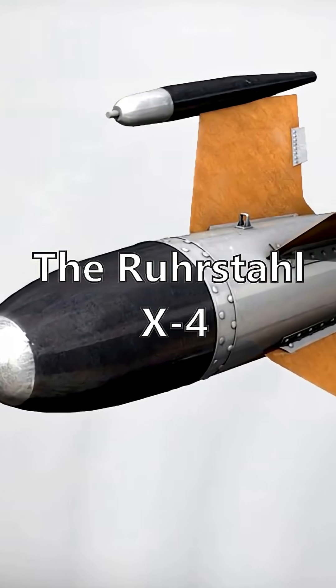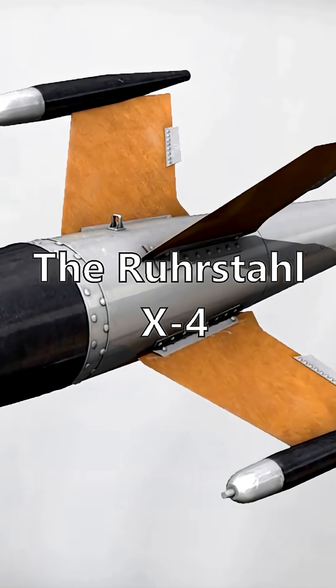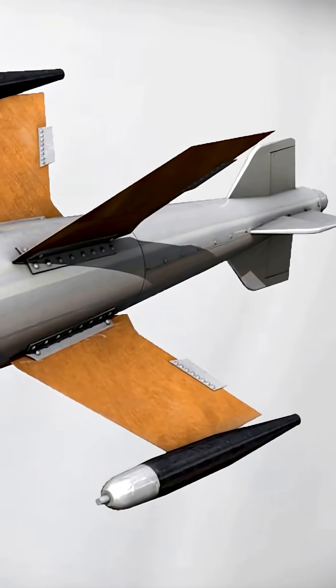The Ruhrstahl X-4, also known as the Kramer X-4, was an air-to-air missile developed in Nazi Germany during World War II by engineer Max Kramer of Ruhrstahl AG. Work on the design began in early 1943 and continued until the end of the war. Kramer had previously worked on guidance systems for bombs, and from this came the idea of creating a guided missile to attack Allied bombers.